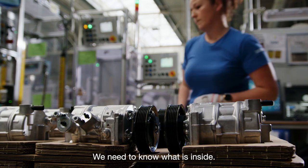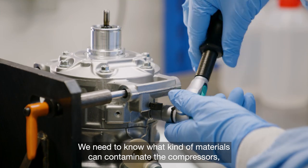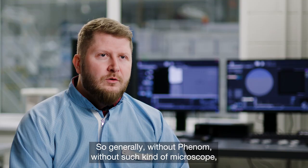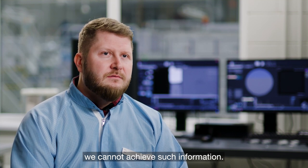We need to know what is inside. We need to know what kind of materials can contaminate compressors, and what size these contamination particles are. So generally, without a Phenom — such a microscope — we cannot achieve such information.